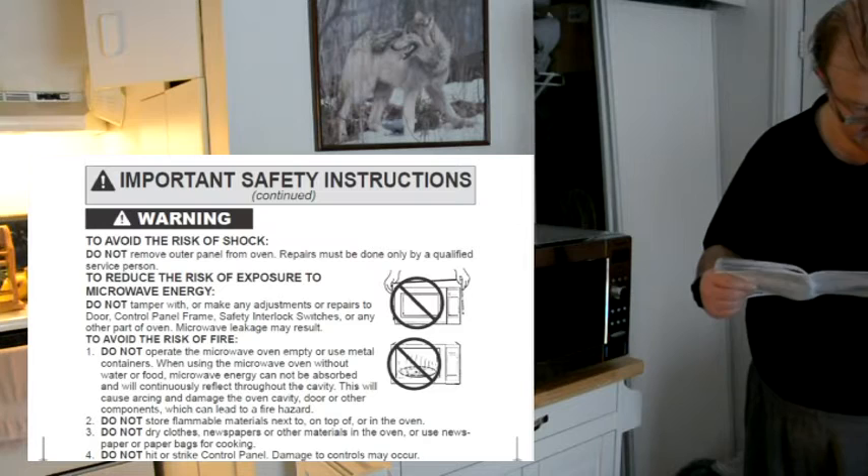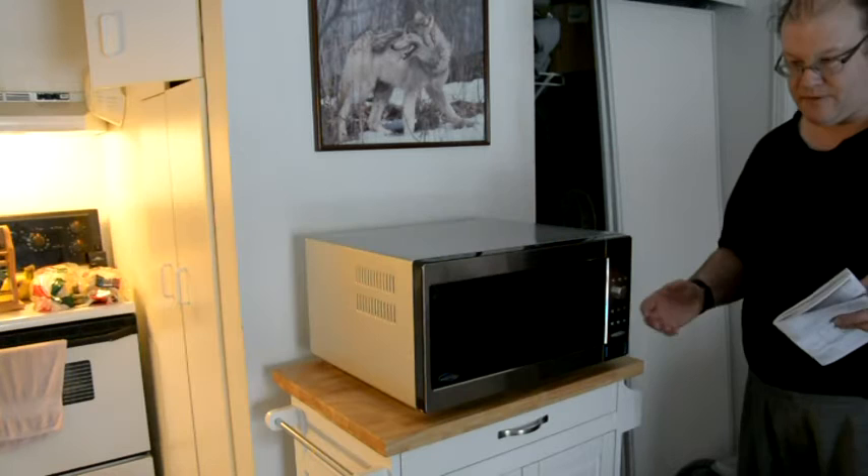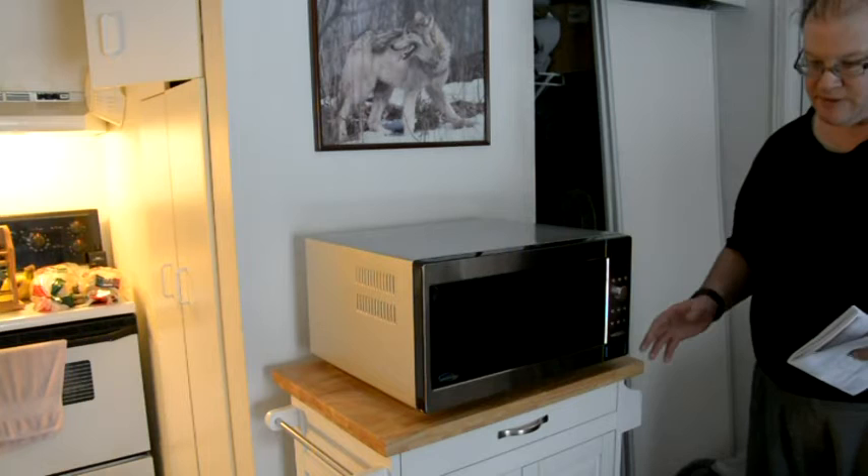Important safety instructions include: do not overcook food — though it has a built-in sensor that allows you to heat up food and defrost. It's supposed to work well and I'm going to see how it works for the very first time.